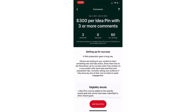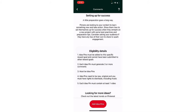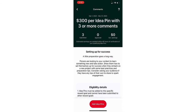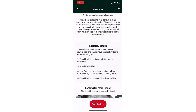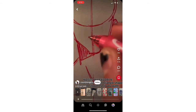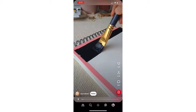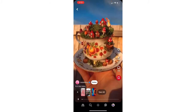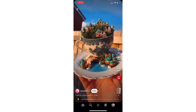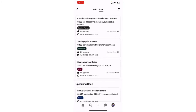For the $300 reward, they again give specific instructions. This one needs to generate comments — you need an idea pin that generates three or more comments. It's a little harder. One creator received 330 comments because he can draw, another got 862 comments, another got 168. So those of you that are creative, you'll get this one every month. I submitted three and none were approved because I didn't get any comments — I don't ever get that one and I don't plan to.